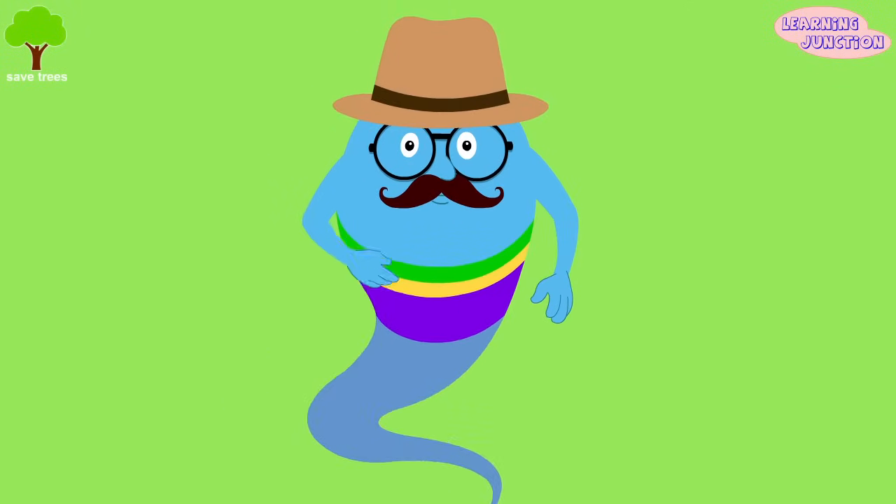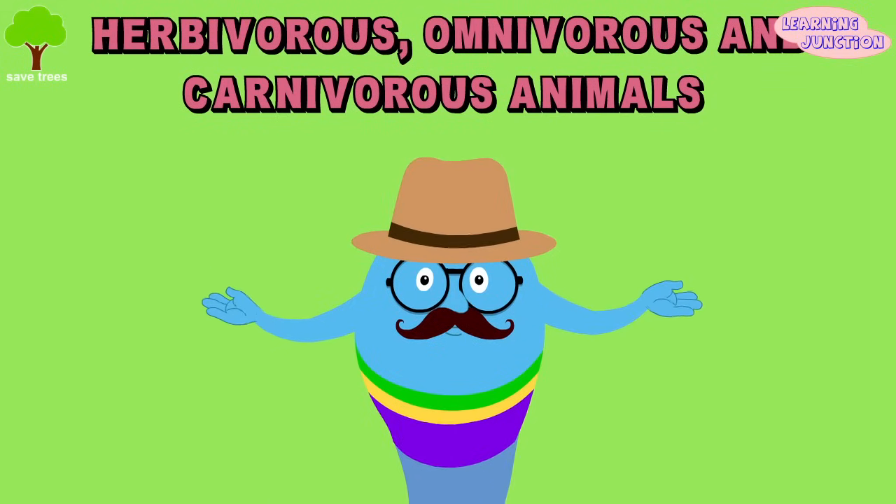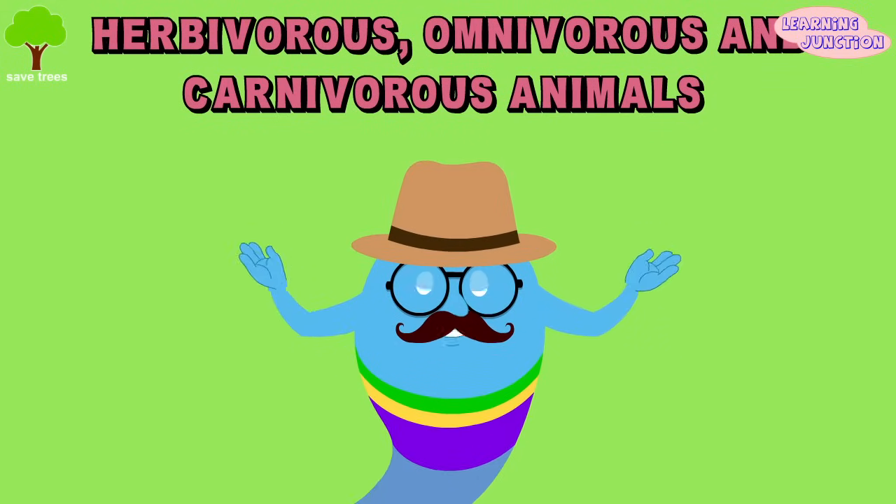Hello friends, today we'll learn about herbivorous, omnivorous, and carnivorous animals.